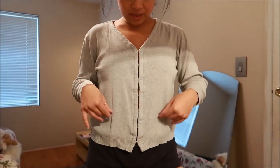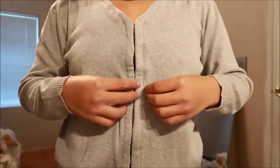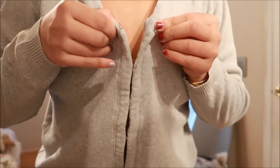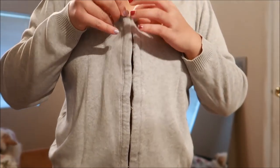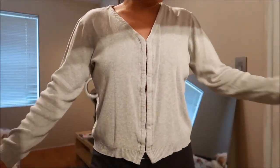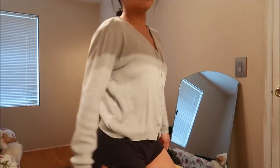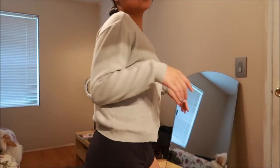This is by Banana Republic and it's a cardigan. It doesn't zip up — it's one of those little hook closures that go all the way down the front. This is a small, but as you can see, it's a little bit more on the looser end on me. I could never have enough cardigans, to be honest.